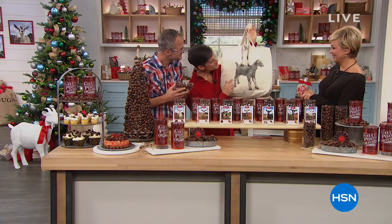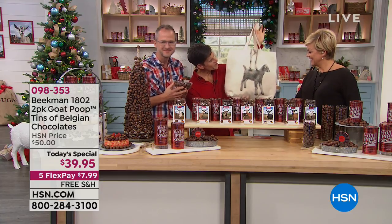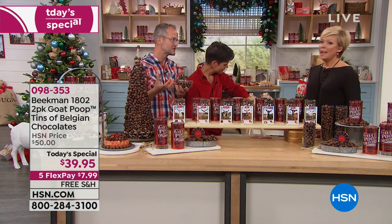On this tote, one little goat is standing on the back of the other goat so he can get over the wall — that's what neighbors do! Our goats are really talented and so sweet.